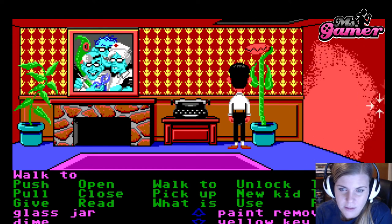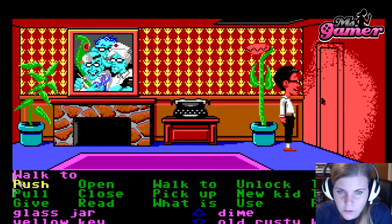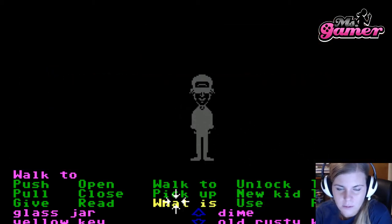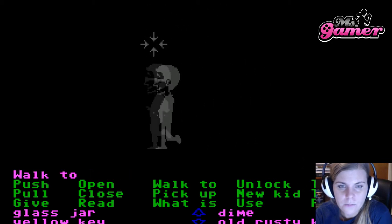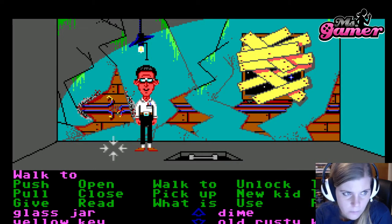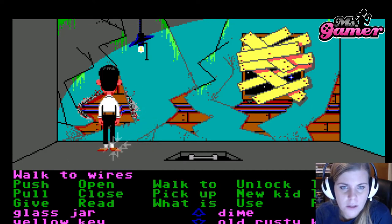We have an interesting spot of paint over here, so I am going to use the paint remover on the paint. It reveals a door — we are going to go through this door. It is kind of dark. I am going to find the light switch... there is a light here somewhere. There we go. We can't do anything here right now, but we can see that those wires are broken.